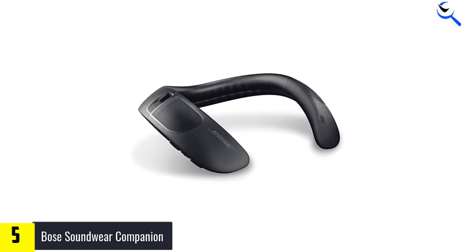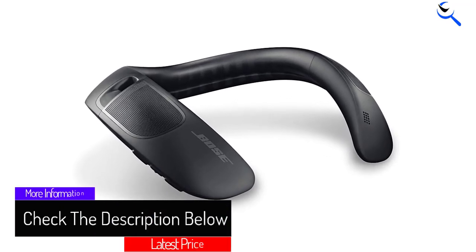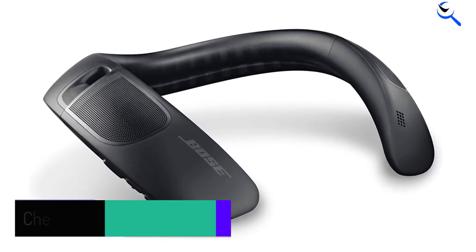The Bose Soundwear Companion is the real deal if you appreciate good sound around the comfort of your neck. Its battery lasts up to 12 hours, and you can have a quick 15-minute recharge that gives you up to 3 hours of music time. The microphone picks up audio signals and works well with Siri.